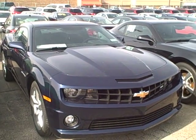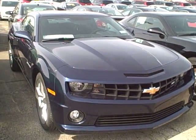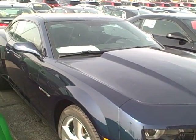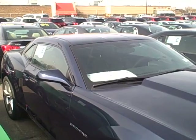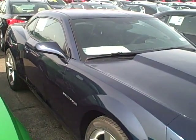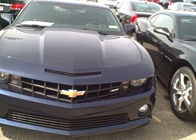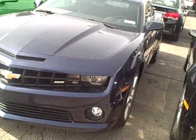Hey K-On! This is Pat from Apple Chevy. I decided I'd come out here and take a little walk around this Imperial Blue 1SS Camaro that I sent you the quote on. This is the actual vehicle here. They say that a picture is worth a thousand words — maybe a video is worth a million.